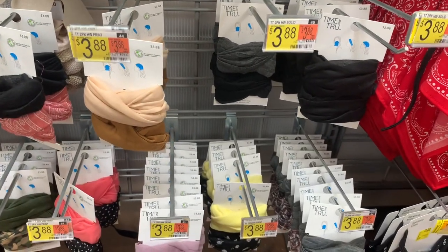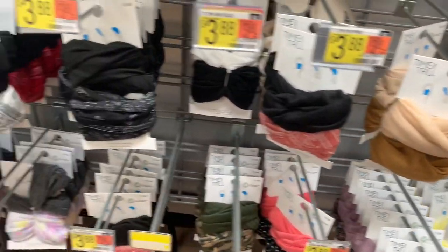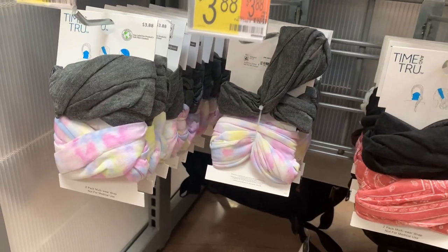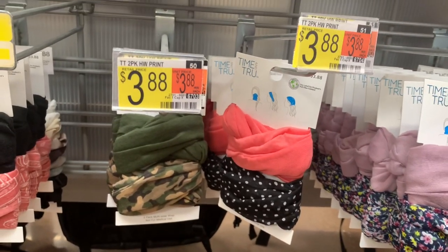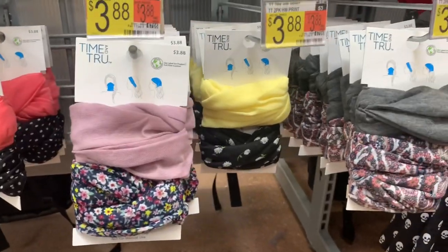They also have head wraps down here. You can get pinks, and down here you can also get tie dye — that's really cool — and more of the bandana one. Polka dot, camouflage, flowers, and more flowers.